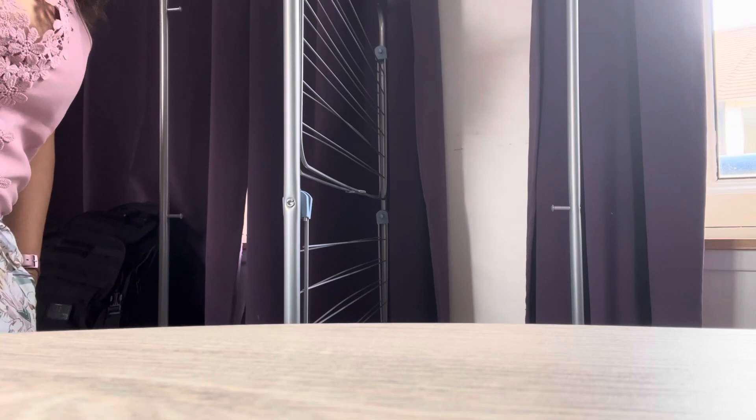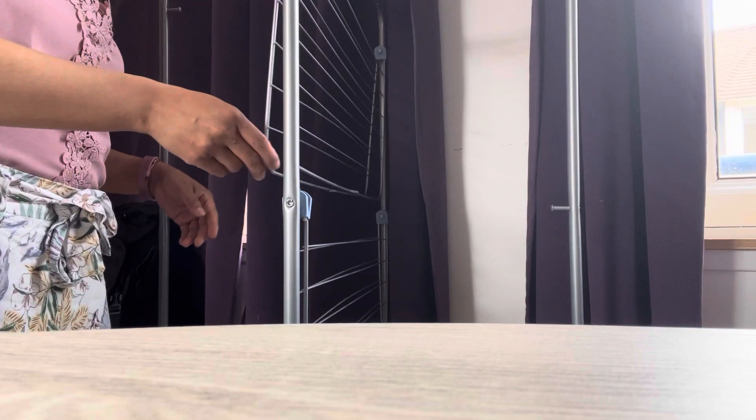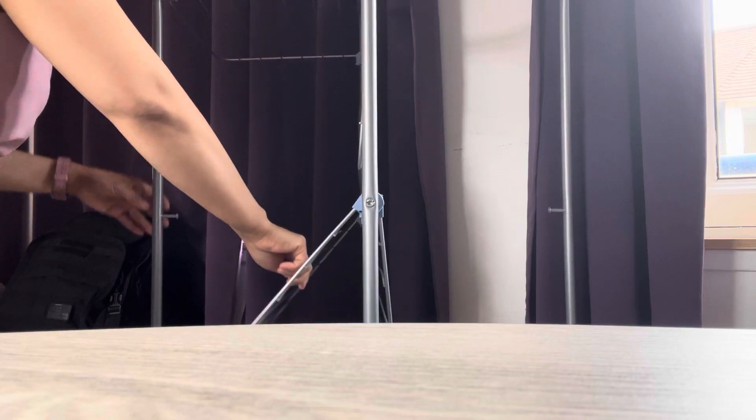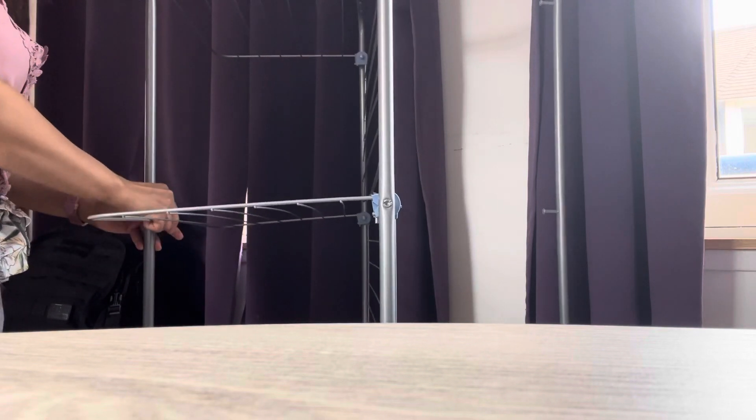Hi everyone, we're here in a studio apartment in France. They don't really have a dryer here — you have a washer but no dryer. I found this in the closet, and I think this is what it is. Using this, you can dry your clothes — I just found this out.